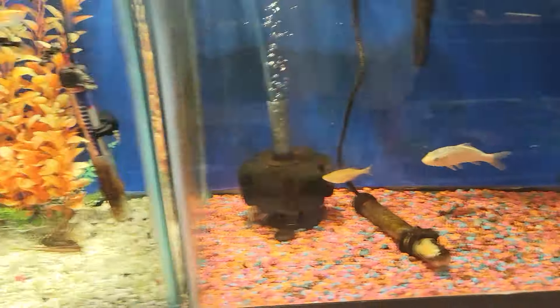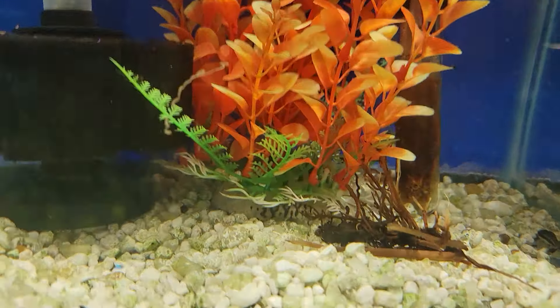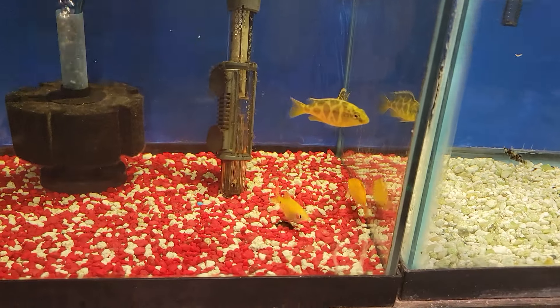We got a couple koi down here. We got a whole lot of mollies going on in here and some yo-yo loaches. We got some venusta cichlids.